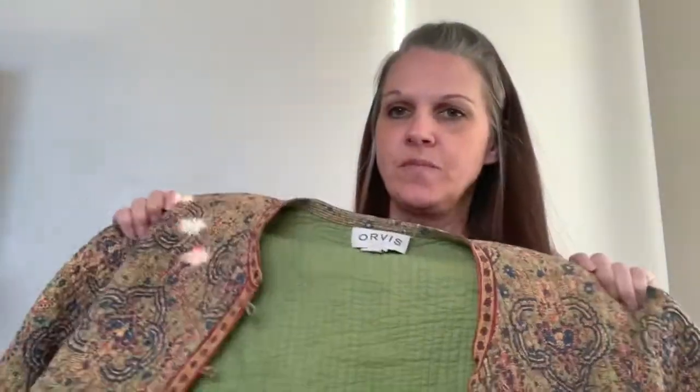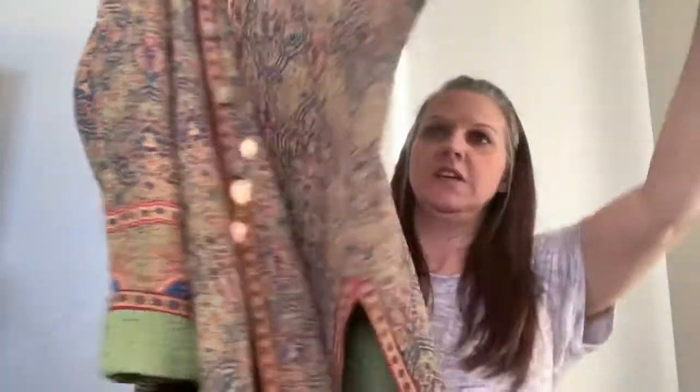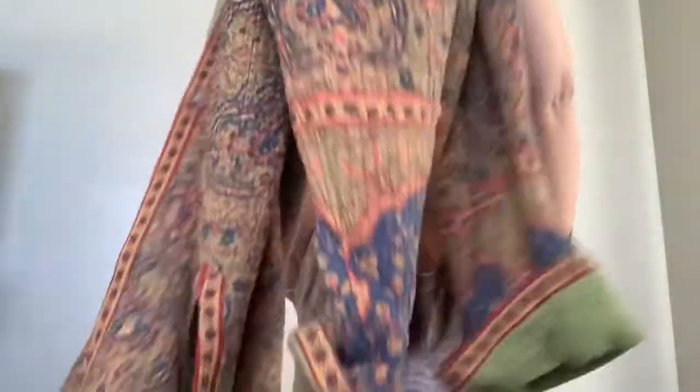Next we've got another Orvis piece, also extra large, and also with the kind of oriental style. But this one is button and loop — it's like a robe because it has the slits down the side. And it is just gorgeous, just beautiful coloring.